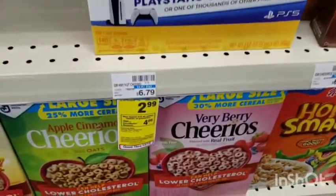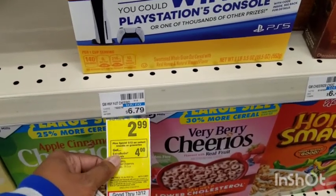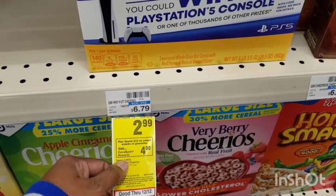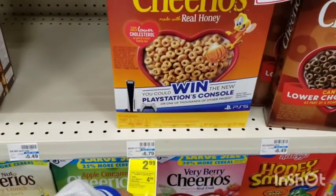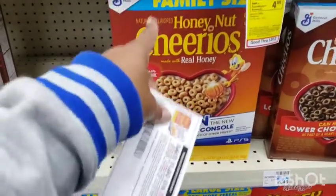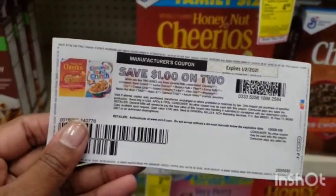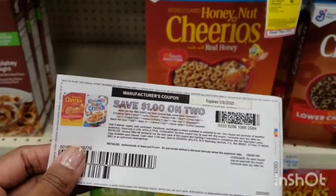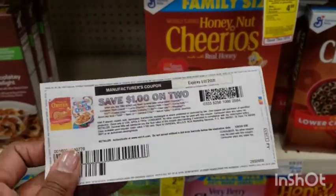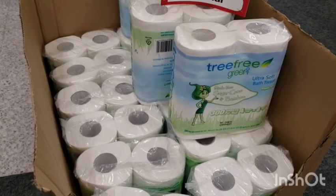Picking up two boxes of Honey Nut Cheerios because they're $2.99 — regular price is $6.79. They're also part of a spend $12 get $4 back deal, but I'm not doing that today. I do have this $1 off two coupon printed from coupons.com, and there's also another $1 rebate on coupons.com I'm hoping to get back as well.